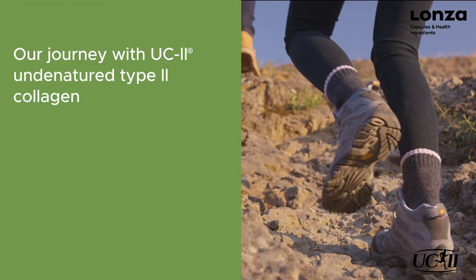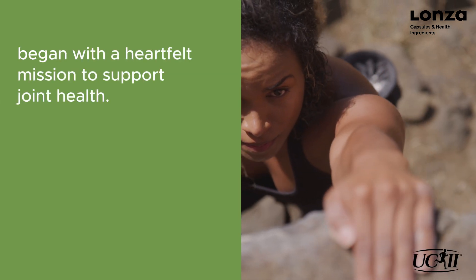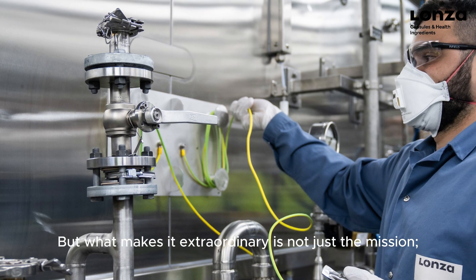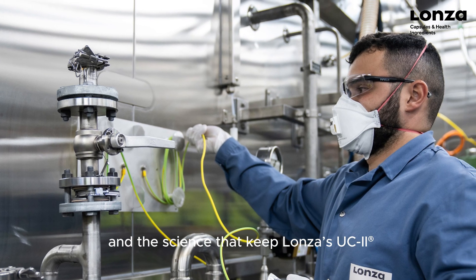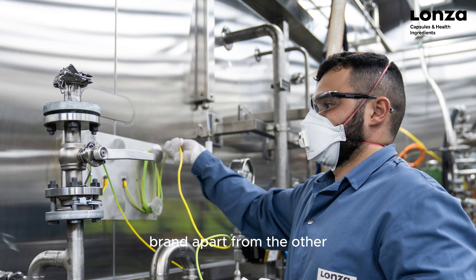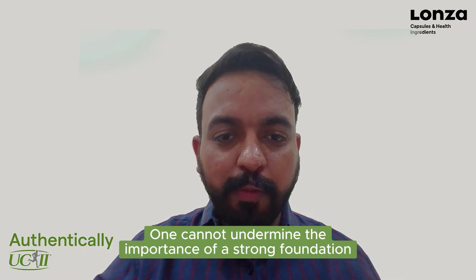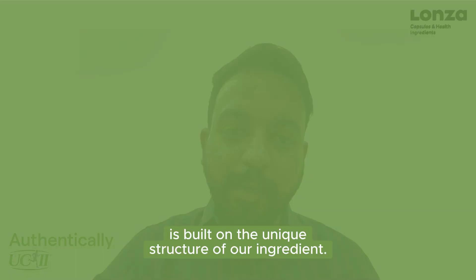Our journey with UC2 and the Nature Tech II Collagen begins with a heartfelt mission to support joint health. But what makes it extraordinary is not just the mission — it's the unique structure and the science that keeps Launza's UC2 brand apart from other joint health ingredients. One cannot undermine the power of a strong foundation, and ours too is built on the unique structure of our ingredient.